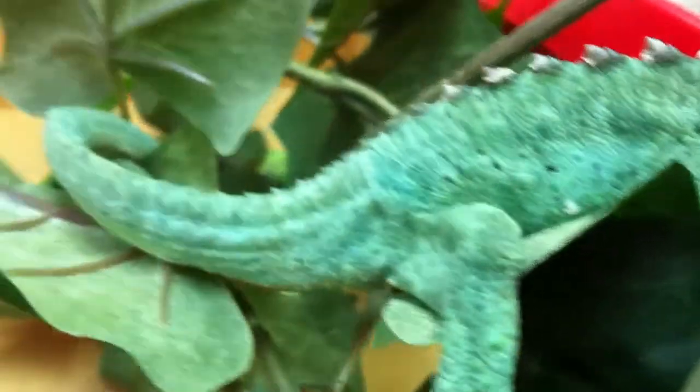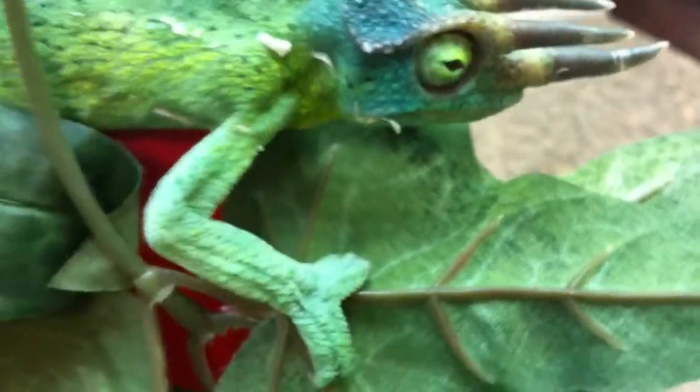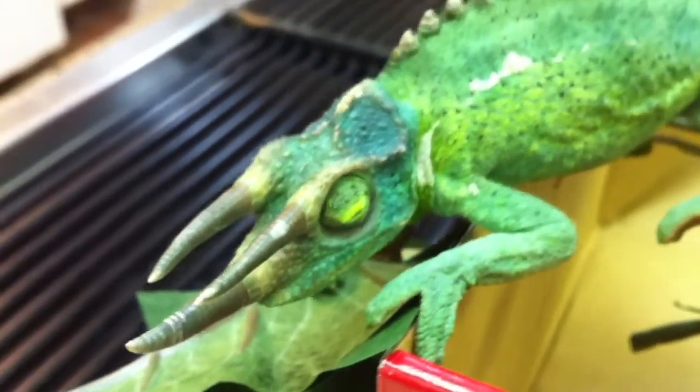Here we have a Jackson's chameleon, not a very old guy, a little bit of shedding problems along the backbone. Looks pretty meaty, not too thin, but he hasn't eaten according to the client in about a month, which I'm having a hard time believing because he's a little bit heavier than an animal that would not have eaten in that long.